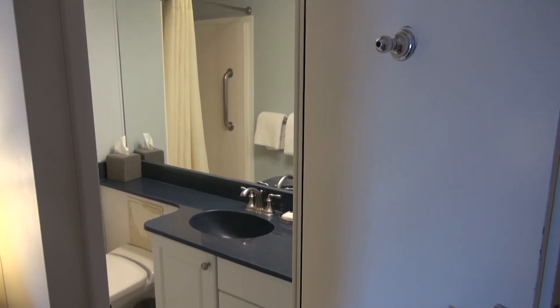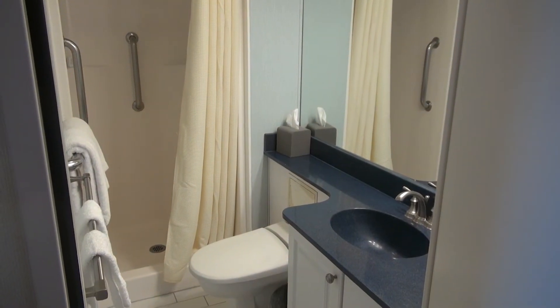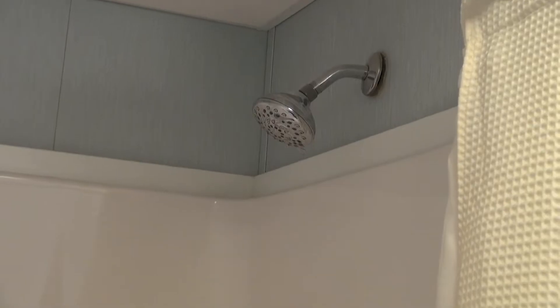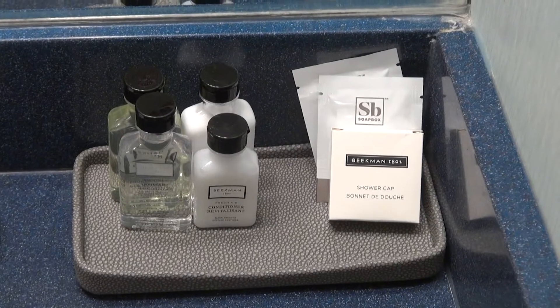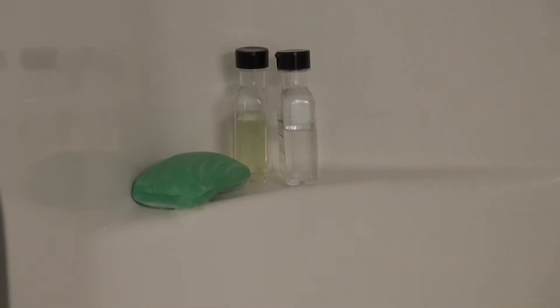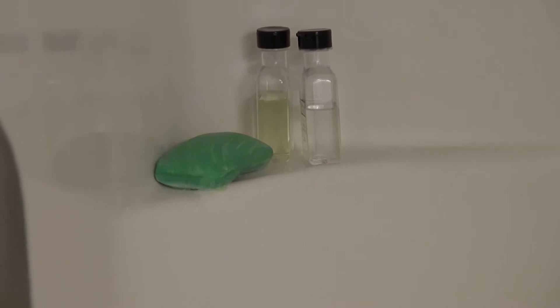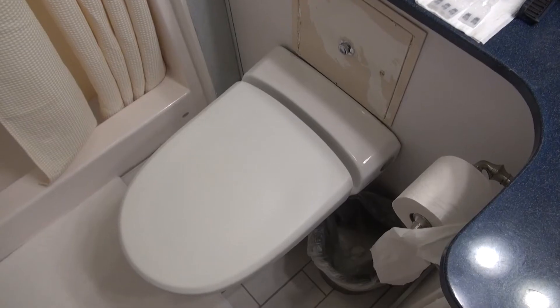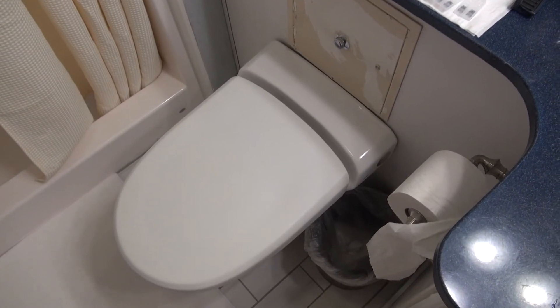Turning now to the bathroom — a somewhat cozy bathroom with a stand-up shower. The shower is excellent; the force and temperature are both good. A single sink, with shampoos and conditioner provided. Like on all American Cruise Line boats, you need to bring a bar of soap with you. The bathroom was remodeled earlier in the year and there are still holes from where the former towel racks were. The toilet is classic vacuum.